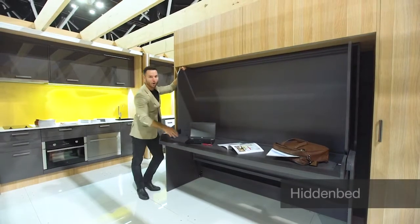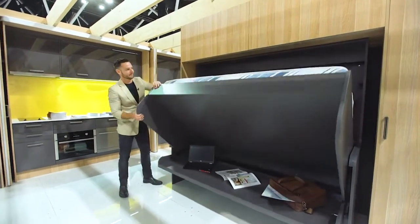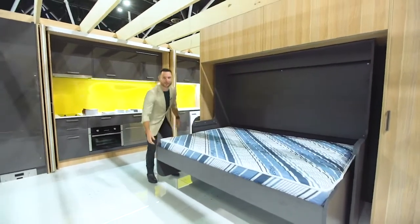The opportunity to have this as a desk or a sofa or a shelf, but also when you're finished with that, you've got yourself a bed.